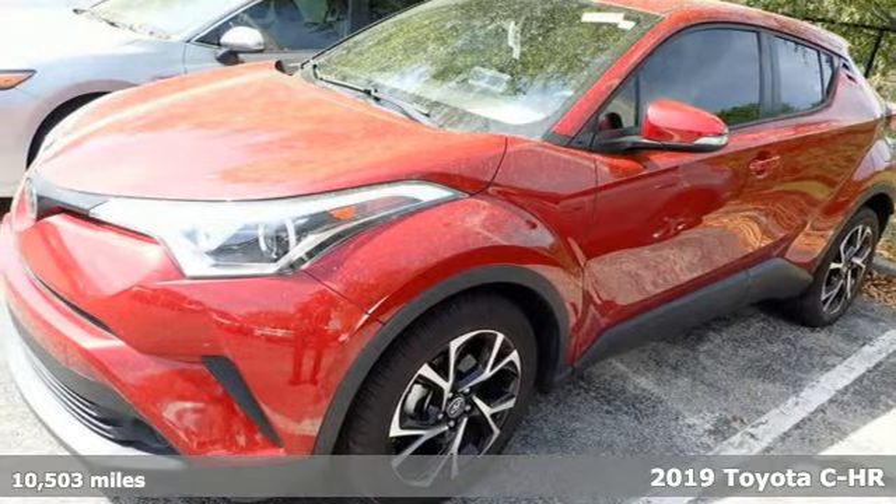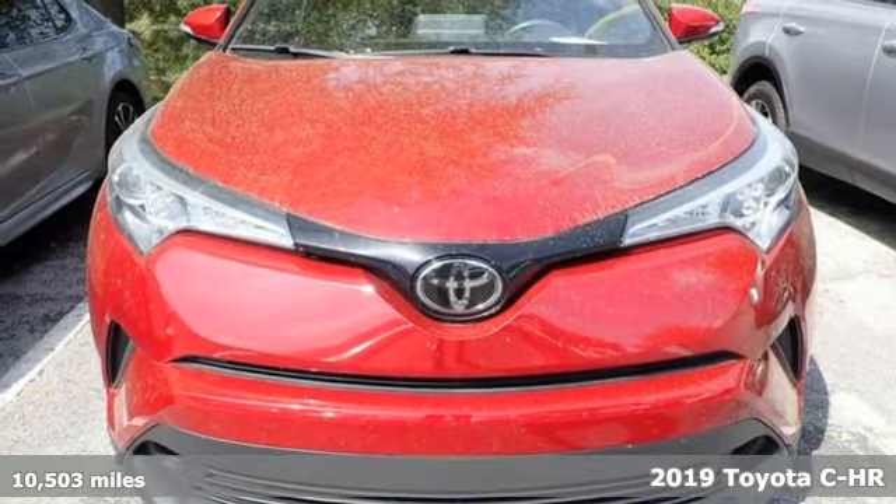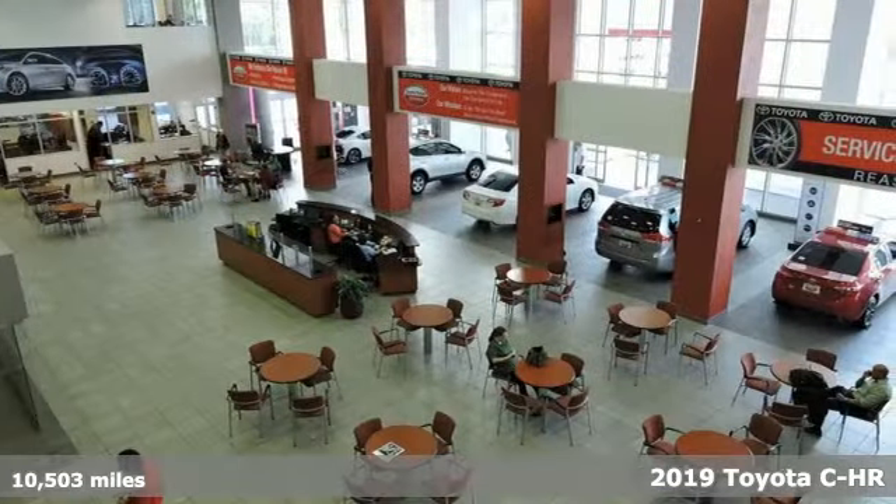It's a 2019 Toyota CHR. Toyota — steered by ingenuity, driven by passion. It's equipped for all your driving needs and wants.